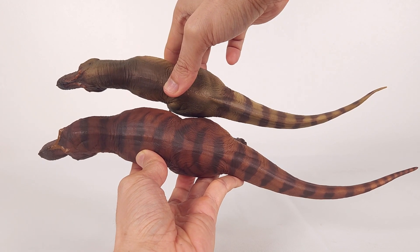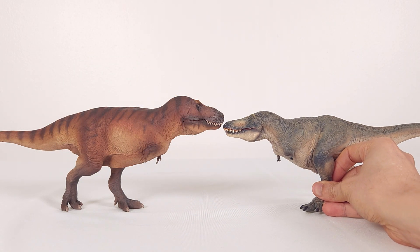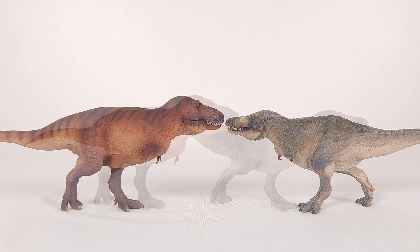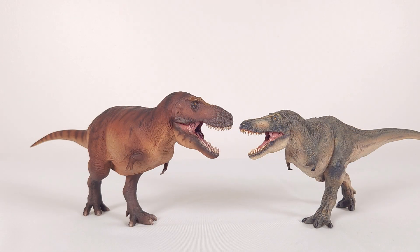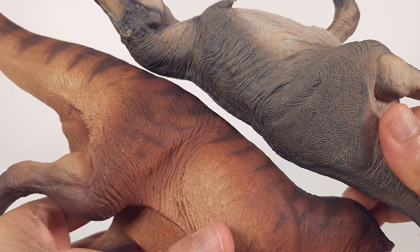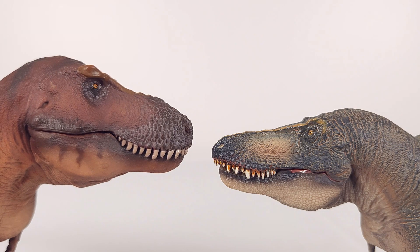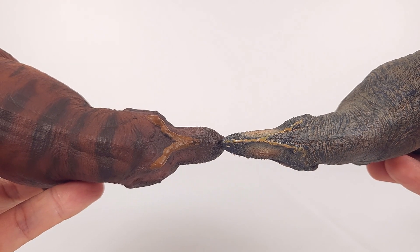Here's the PNSO Tarbosaurus, arguably one of the most popular PNSO tyrannosaurids to come out. You again appreciate the differences between the two genera, especially in the proportions of the head. And while we're in this position, we'll finish off with a top-view comparison.